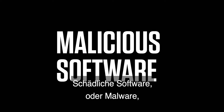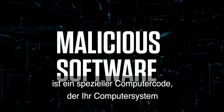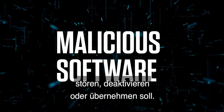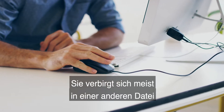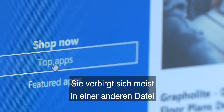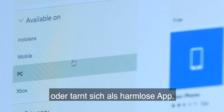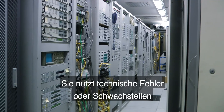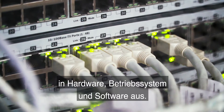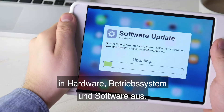Malware, or malicious software, is computer code designed to disrupt, disable, or take control of your computer system. It comes in many forms, usually hidden in another file or disguised as a harmless app. It works by taking advantage of technical flaws or vulnerabilities in your hardware, OS, and software.